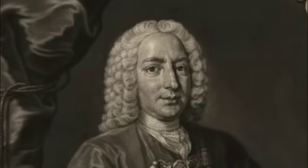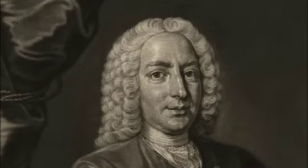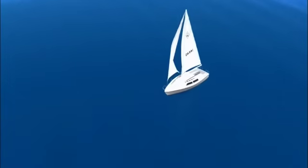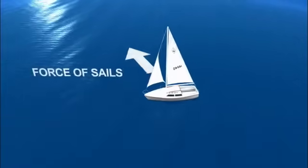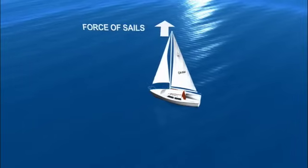Bernoulli's principle, named for 18th-century Swiss mathematician Daniel Bernoulli, is pretty simple. Blowing over a piece of paper held in a curved shape demonstrates it — the paper lifts up. It completely relates to the flow acceleration over the curved shape, where that higher velocity leads to lower pressure. As the wind travels along a sail, the sailboat is being lifted — or actually sucked — toward the curve of the sail, mostly to the side and slightly forward.